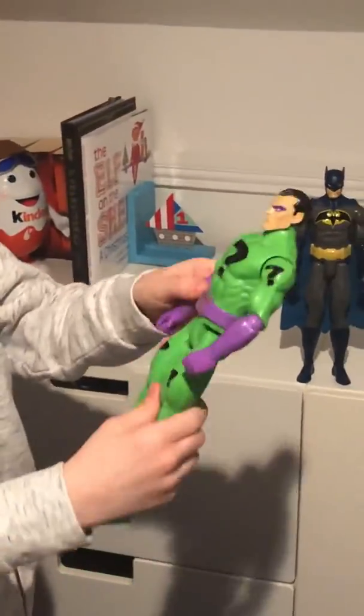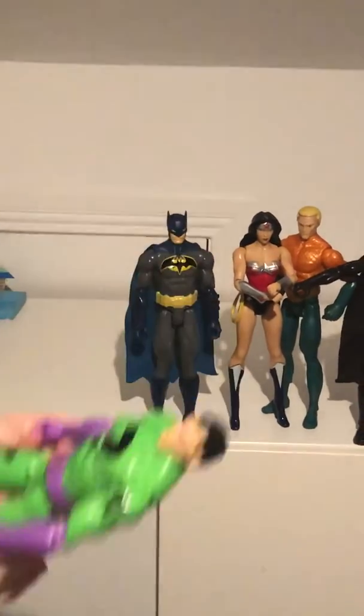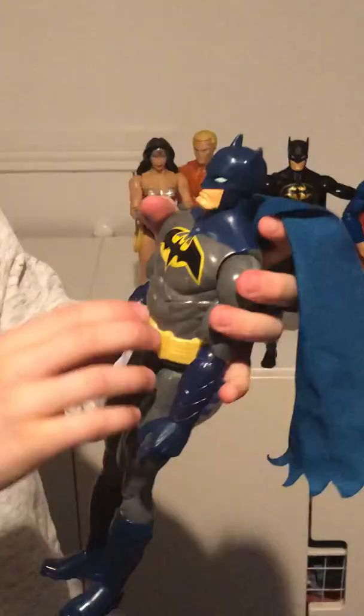The Riddler has got question marks on his green suit, his purple belt and his purple gloves. Then we've got one of my Batman suits — navy and grey, yellow, and the bat sign on his chest.